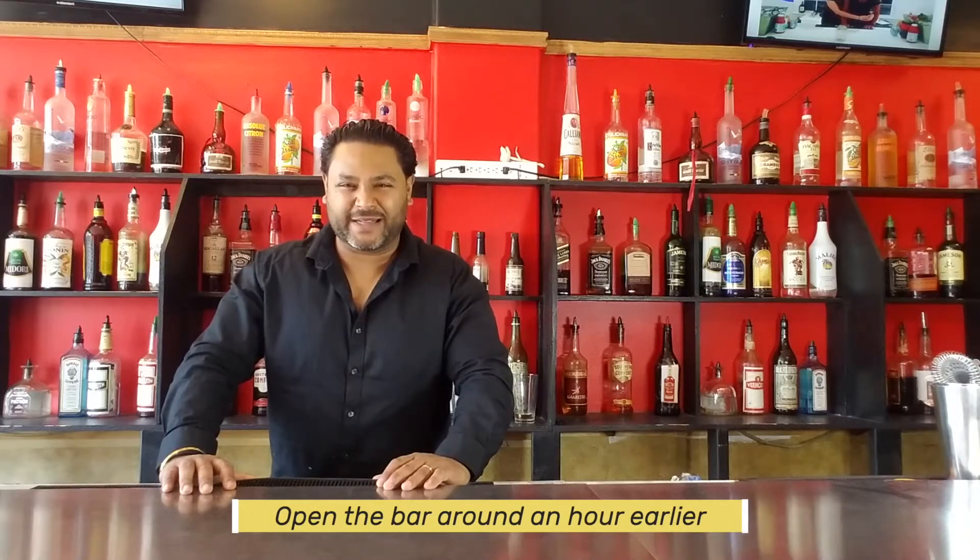Let's talk about opening up your bar. You get this job bartending, they open up at 11 o'clock, you're the key holder. What time should you be there? I would be there by 10 o'clock.